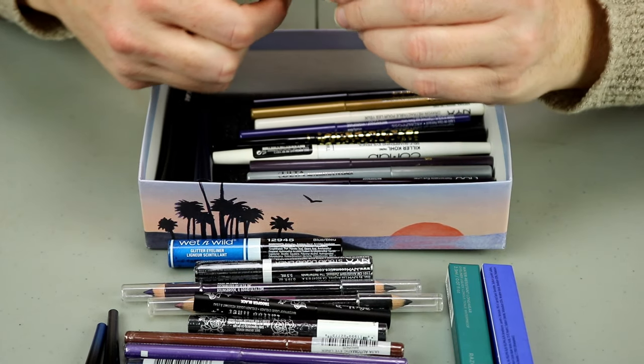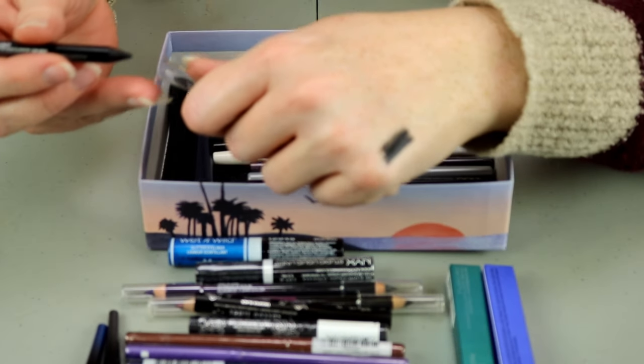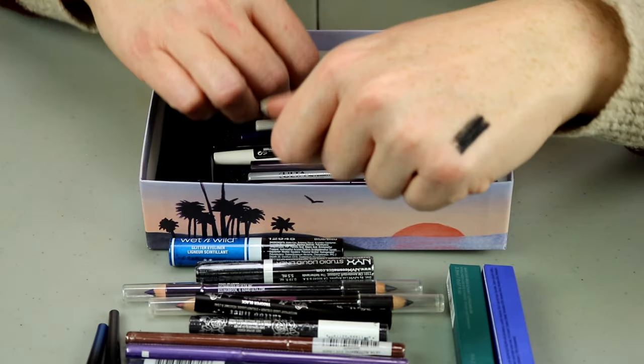We've got a Maybelline Lasting Drama in Sleek Onyx — that is really, really creamy. I'll hold onto that, but I'm going to have to go back through my black ones a second time.